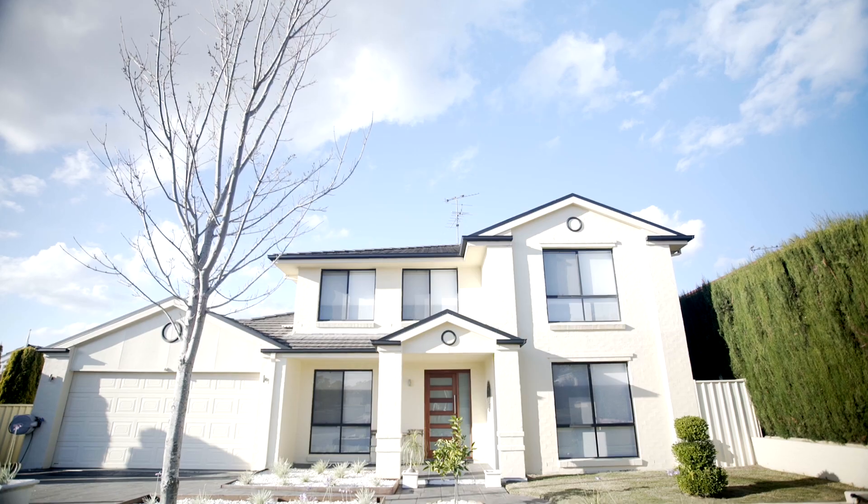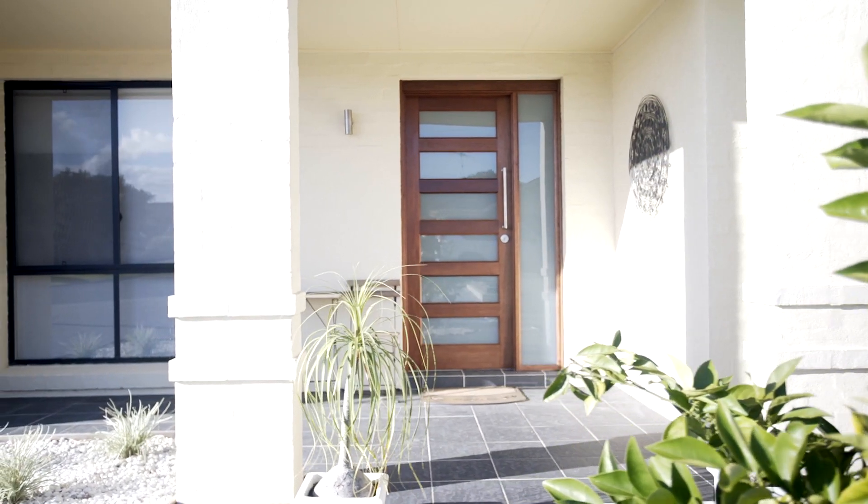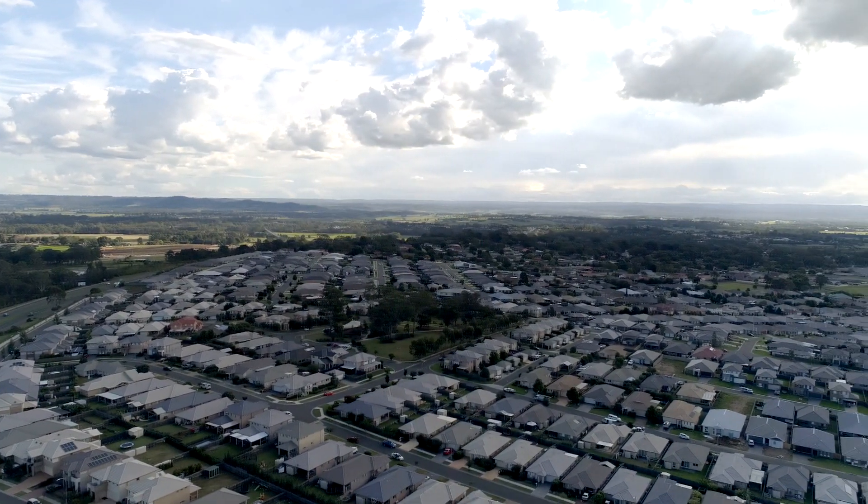15 Dormer Close Elderslie is one of those rare properties that incorporates easy living with style and comfort. You have this unique, well-presented home on a manageable 729 square metre block in one of Elderslie's most desirable streets.